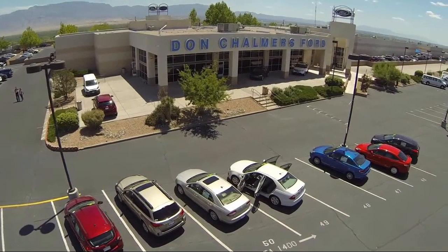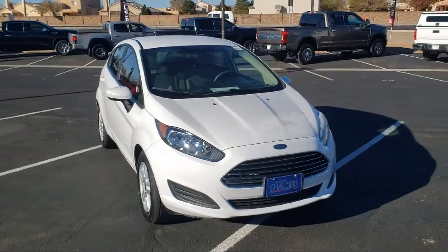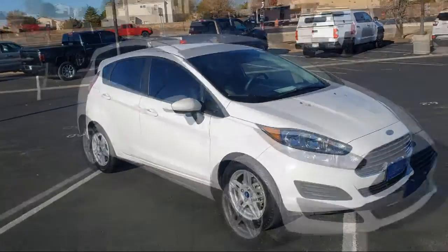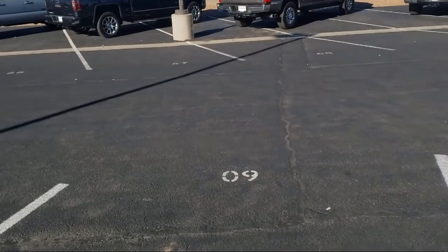Welcome to Don Chalmers Ford, and here's a look at another one of our vehicles from our great selection. It comes equipped with steering wheel controls, split fold-down rear seat, dual front side impact airbags, fully automatic headlights, rear spoiler, alloy wheels, and keyless entry.